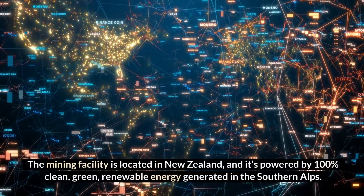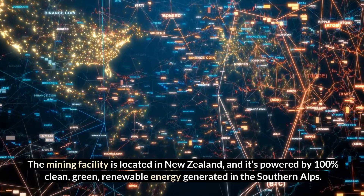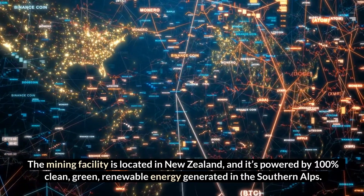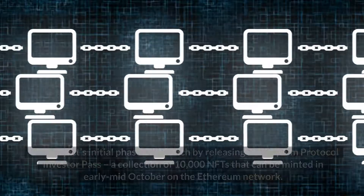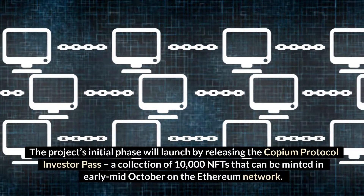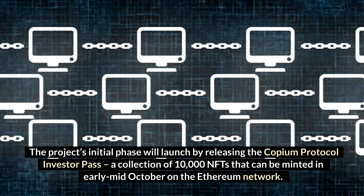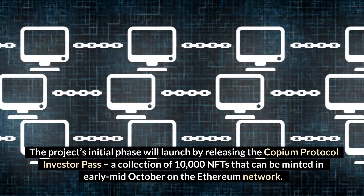The mining facility is located in New Zealand and it's powered by 100% clean, green, renewable energy. The project's initial phase will launch by releasing the Copium Protocol Investor Pass, a collection of 10,000 NFTs that can be minted in early to mid-October on the Ethereum network.